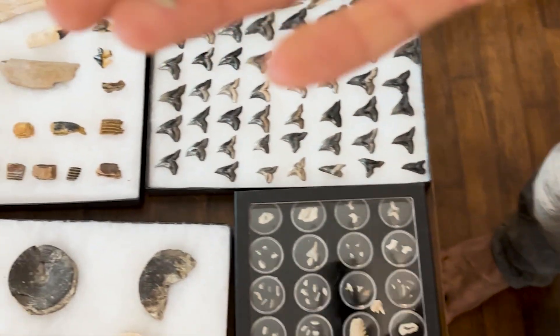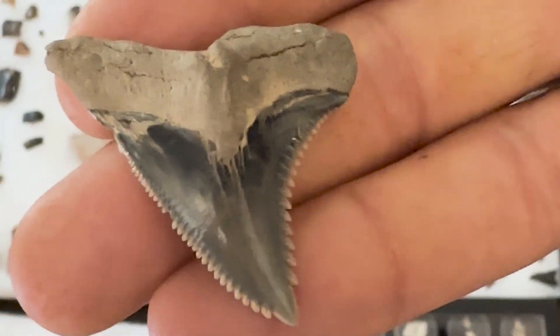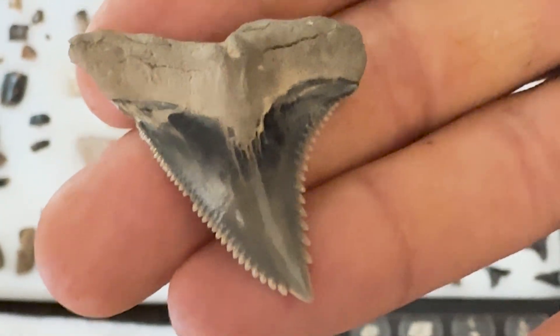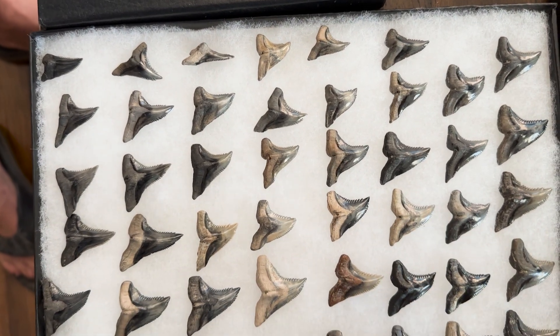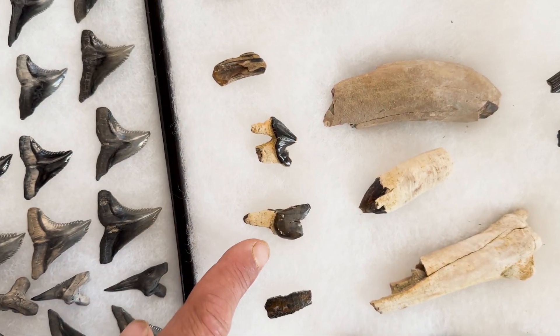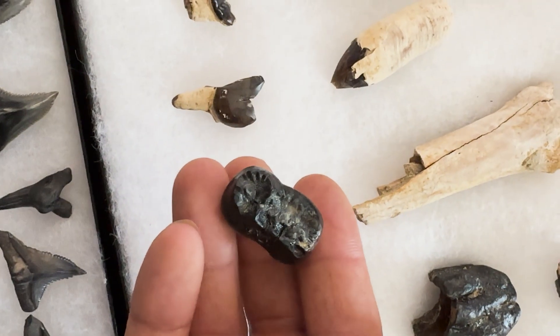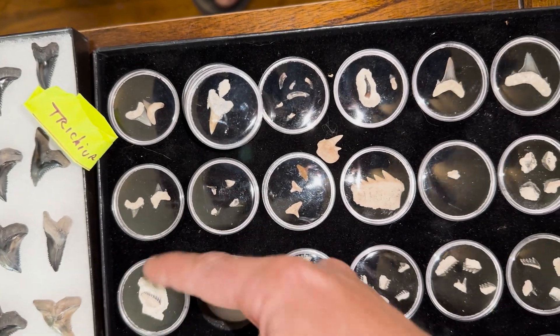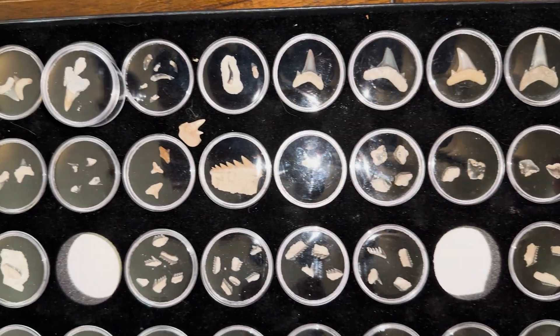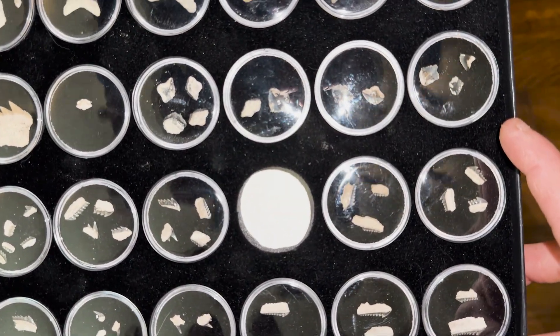This is actually a Harleyville formation find. They don't find this formation there anymore. Here's the really rare stuff: Dire Wolf, Jaguar — there's Dire Wolf, Jaguar — this is the American Bear. Everything from here, this way, in this case, I found in a three-foot by three-foot area.